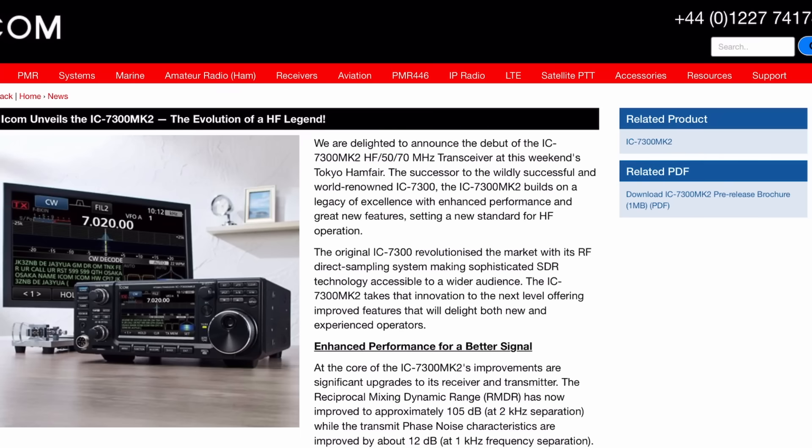There are three products to talk about — one big one, two less big. Let's start with the biggie, which is of course the new IC-7300 Mark II. I am so ridiculously excited for this one. I've owned a 7300 since about 2017, about a year after they were released to the public. In that time I've enjoyed using it — it's still on the bench behind me — but there's always been that nagging feeling that it's just missing a couple of things, which the new one completely solves for me.